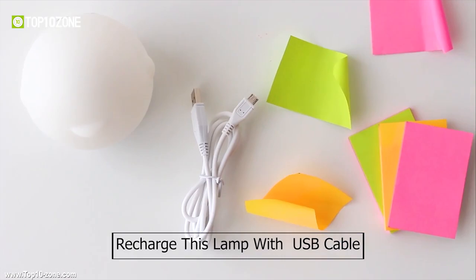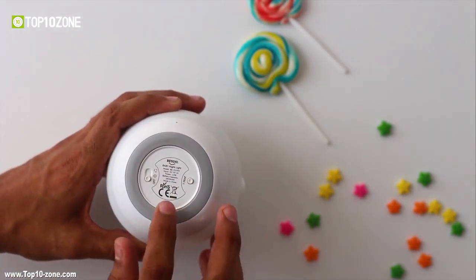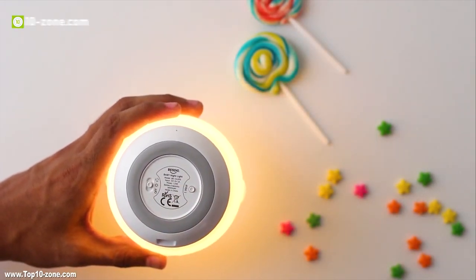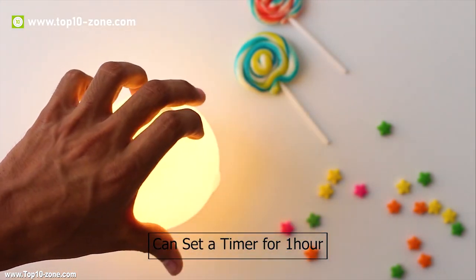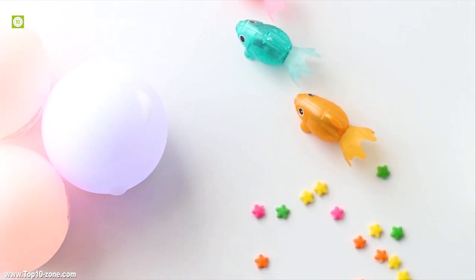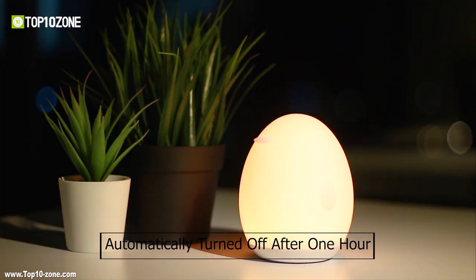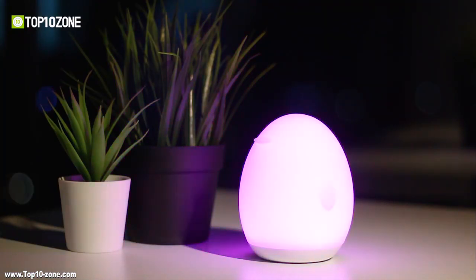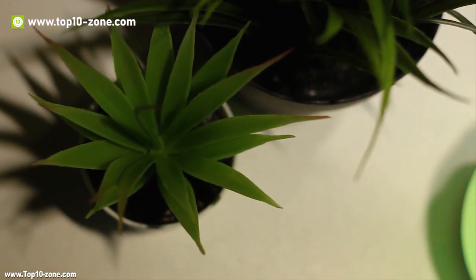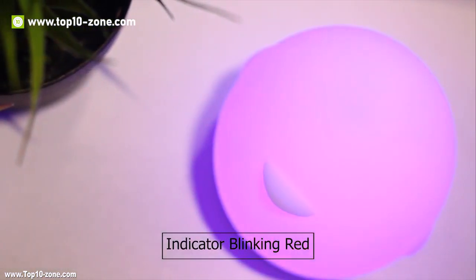You can simply recharge this lamp with a USB cable. There are two buttons at the bottom — one to turn it on or off and activate color-changing mode, and another to set a timer for 1 hour. So you don't have to worry if you fall asleep with the lamp turned on; it will automatically turn off after 1 hour. If kept in weak mode with a single charge, the battery will last up to 100 hours. When the charge drops below 20%, it notifies you with the indicator blinking red.